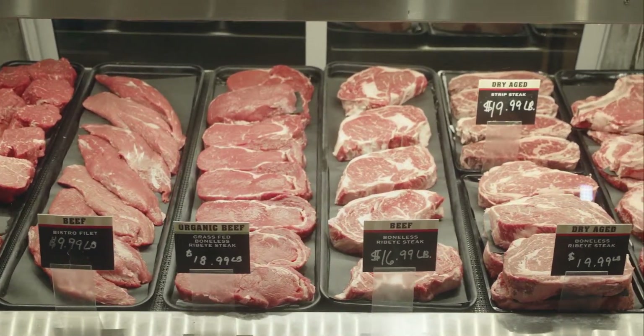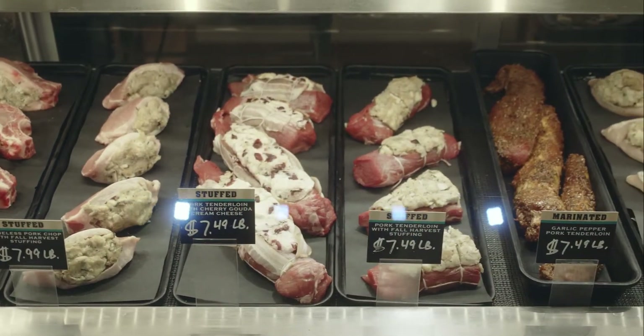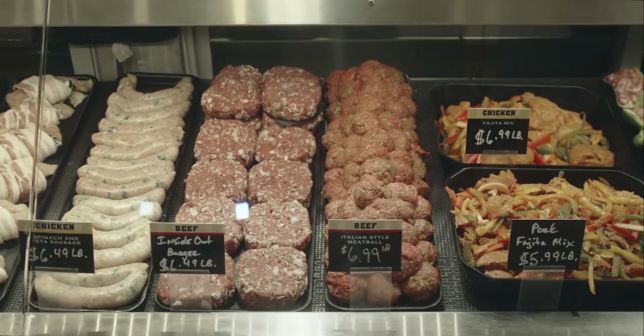Heinen's offers over 150 cuts at any one time. We have a variety of cuts for you to find whatever you need for your recipe.